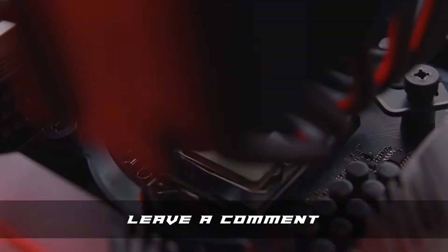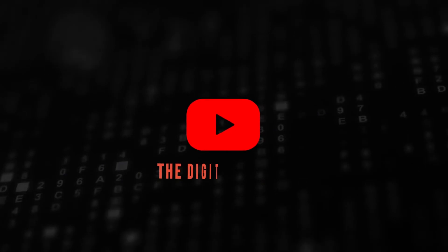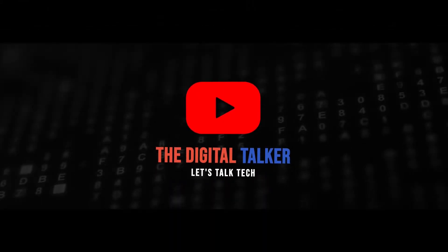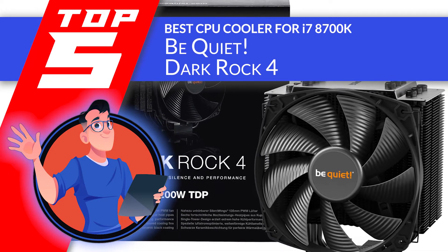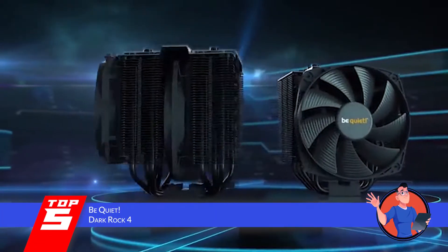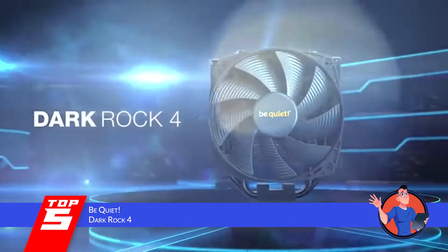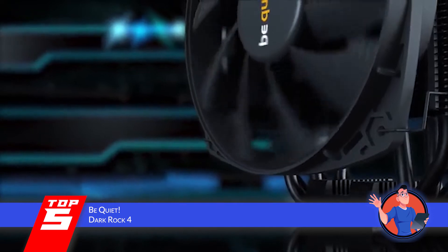So, without further ado, let's get started. First, we have the best CPU cooler for the i7-8700K, the BeQuiet DarkRock 4. If you were to ask a recent buyer what they thought regarding this unit, all you would hear is positive reviews. That is how impressed the users have been with this product.